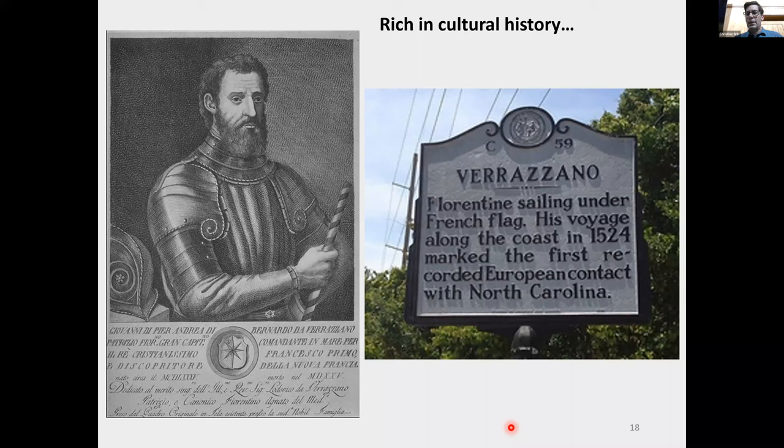Giovanni de Verrazano was the Italian explorer sailing for France who explored the eastern coast of America. He is the first recorded European contact with North Carolina in 1524. He came up along the Outer Banks, sent out a party to explore, and looking over at Pamlico Sound, they thought it was the Pacific Ocean — they thought they had found an easy passageway to the east — but obviously it was Pamlico Sound.